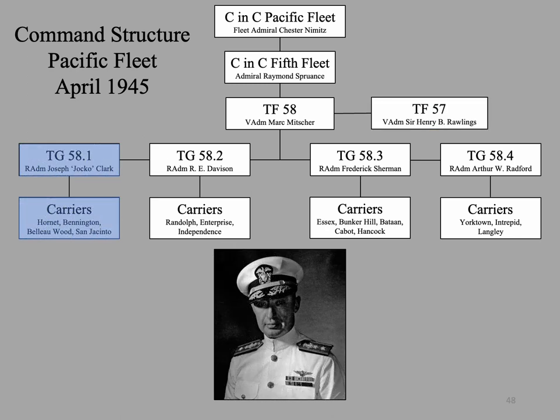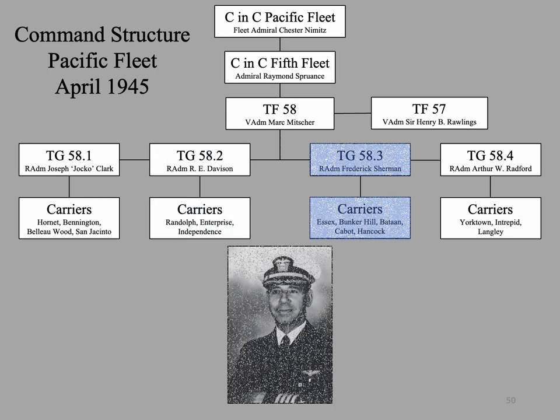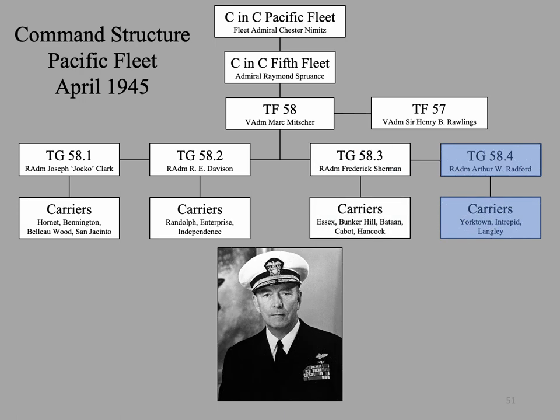Admiral Joseph 'Jocko' Clark commanded Task Group 58.1 with carriers Hornet, Bennington, Bellawood, and San Jacinto. Admiral Ralph Davison commanded Task Group 58.2 with carriers Randolph, Enterprise, and Independence. Admiral Frederick Sherman commanded Task Group 58.3 with carriers Essex, Bunker Hill, Hancock, Cabot, and Bataan. Admiral Arthur Radford commanded Task Group 58.4 with carriers Yorktown, Intrepid, and Langley.